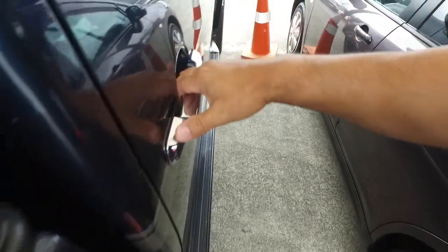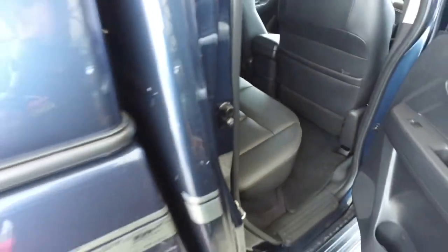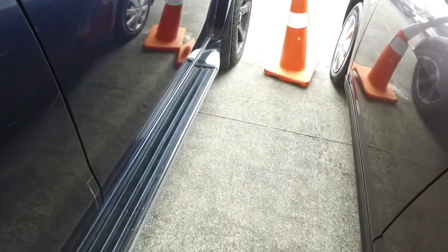Coming round to the right rear — nice and tidy, nice and clean in there. Better close that properly.